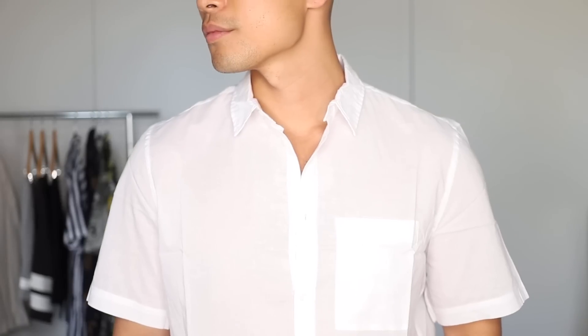Next is just a plain white short sleeve shirt. This is a must for the summer season — you can't go wrong with a plain white shirt. You can really wear this for anything: wear it for work, even to a wedding. This is for the days that are just way too hot and you need something that's breathable, cotton, and short sleeve. Definitely a must-have for summer.